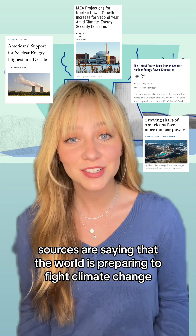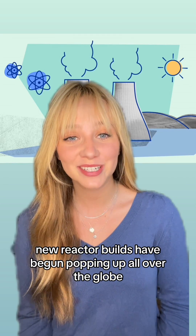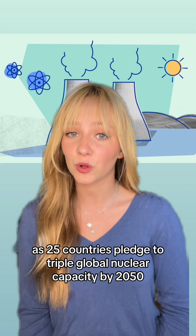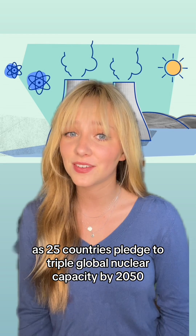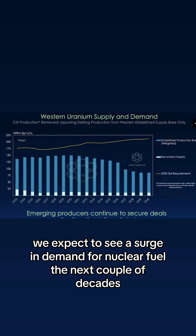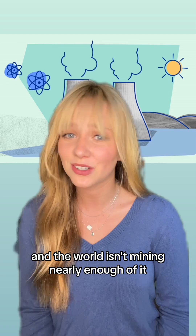Sources are saying that the world is preparing to fight climate change with nuclear as a clean baseload power source. New reactor builds have begun popping up all over the globe as 25 countries pledge to triple global nuclear capacity by 2050. The only problem? We expect to see a surge in demand for nuclear fuel in the next couple of decades, and the world isn't mining nearly enough of it.